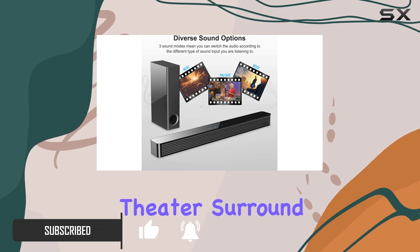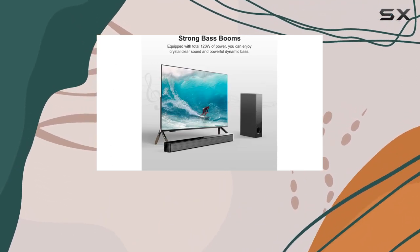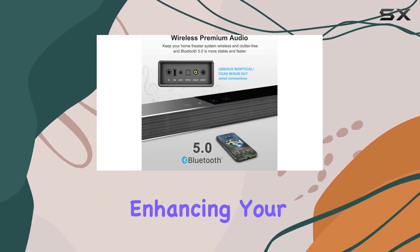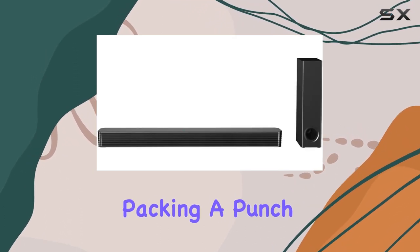With less than one percent total harmonic distortion, the audio quality remains crisp and distortion-free. Enhancing your audio journey is the 6.5-inch wired subwoofer, packing a punch with 60W to add depth and rumble to your favorite content.